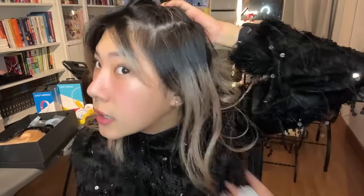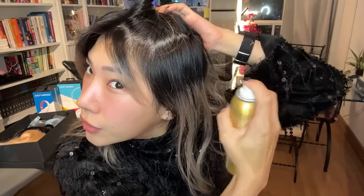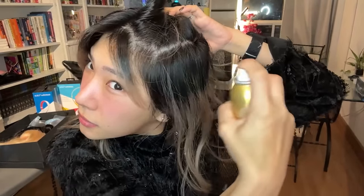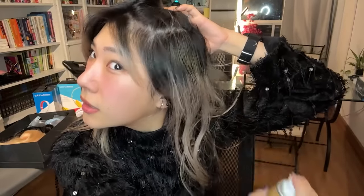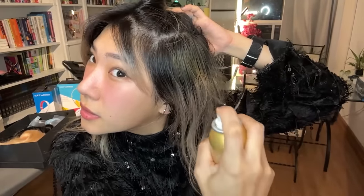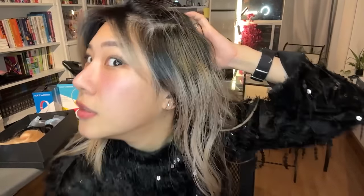My hair is really black but we're going to show you what it may look like when you use it to conceal your roots. Look at that — you can see it does lighten the hair by coloring it in. It comes off with shampoo as well.